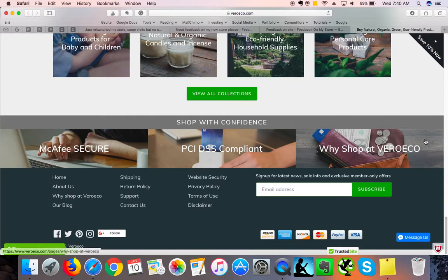"Shop with confidence" is a great addition because it builds trust. The more people trust your store, the more they're willing to spend money with you, so this is great.